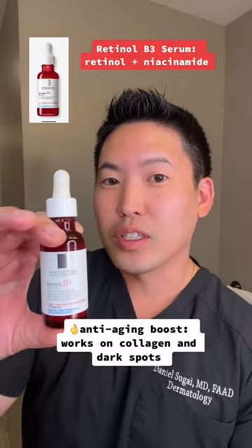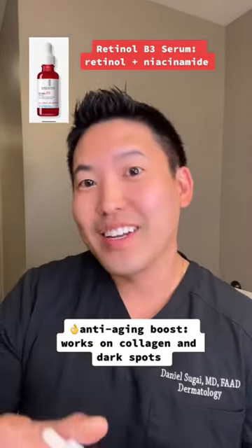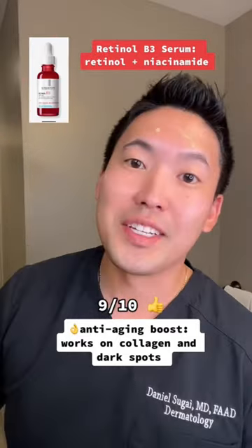It lightens those dark spots. And finally, we have the Retinol B3 serum. Retinol works very well with niacinamide to help lighten dark spots, and retinol is great for increasing collagen production. 9 out of 10.